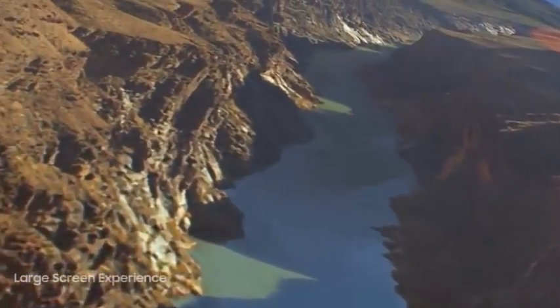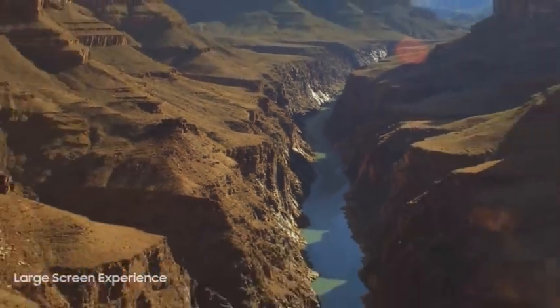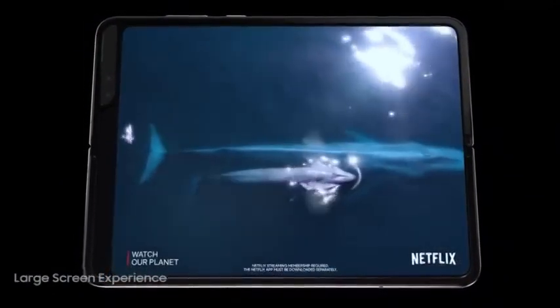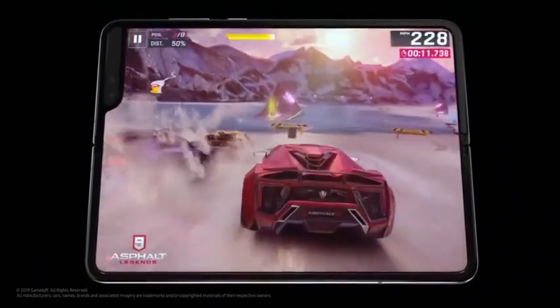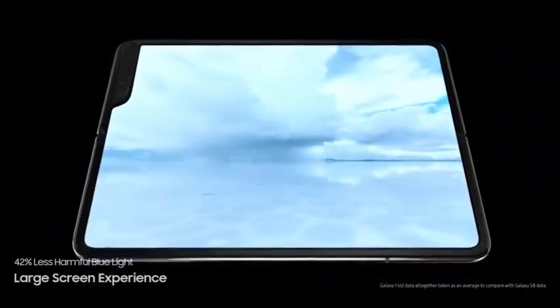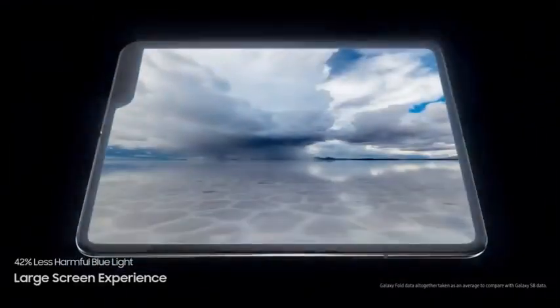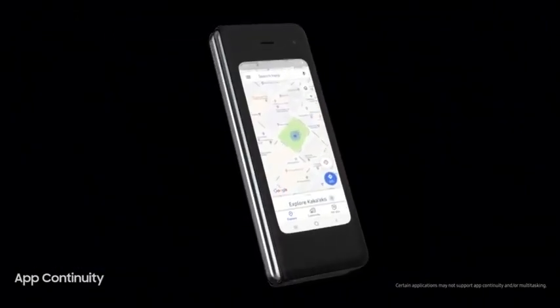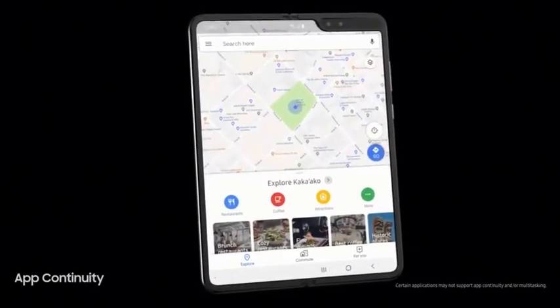The immersive main display brings your favorite movies and games so close they'll leave you truly breathless, all while drastically reducing harmful blue light to put less strain on your eyes as you switch between screens.